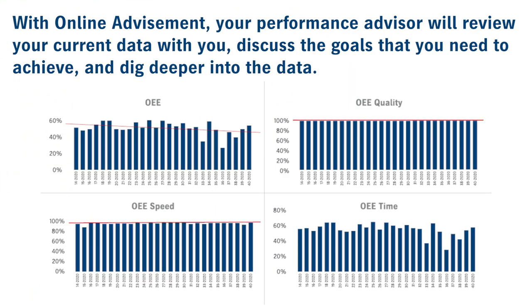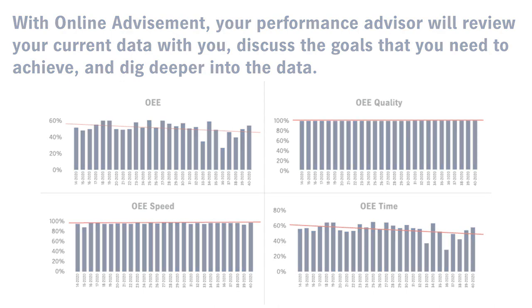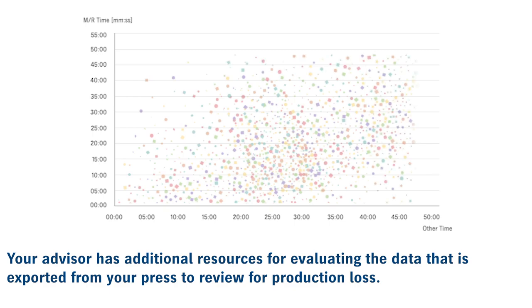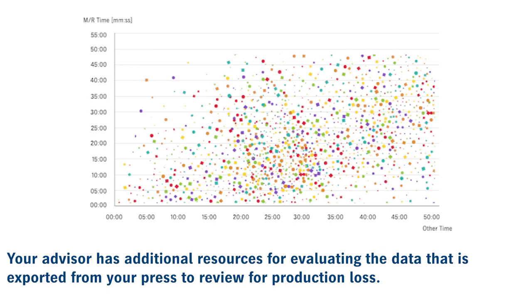With Online Advisement, your performance advisor will review your current data with you, discuss the goals that you need to achieve, and dig deeper into the data. Your advisor has additional resources for evaluating the data that is exported from your press to review the areas for production loss.